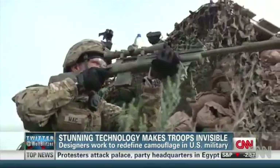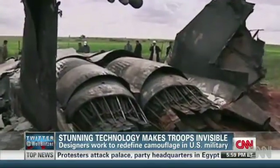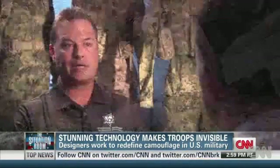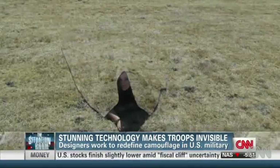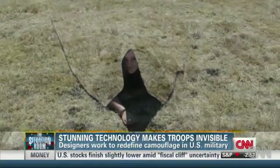Imagine what that could do for a sniper hiding in a field, or the American pilots who ejected over Libya when their fighter jets crashed last year. They could actually pull out something very similar to what they carry — a survival blanket — throw it over top of them, and unless you walked right into them, you wouldn't know that they were there. So what was once firmly in the world of make-believe could quickly become quite real.